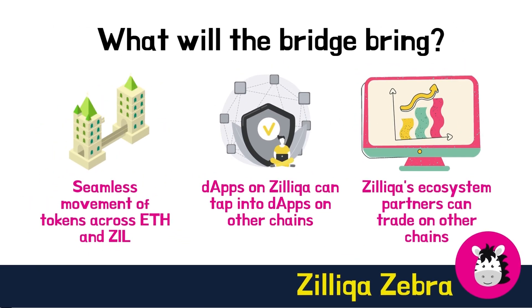What will the Zilliqa Ethereum bridge bring to all users? Firstly, it will ensure a seamless movement of tokens across Ethereum and Zilliqa. One can build dApps on Zilliqa that tap onto dApps on other chains, leveraging Zilliqa's scalability, security, speed, and competitive transaction fees. Zilliqa's existing ecosystem partners can trade on other chains — for example, ZWAP tokens could be traded on Switcho's DEX in the near future. DApps such as ZillSwap will bring more users, liquidity, and assets to trade.